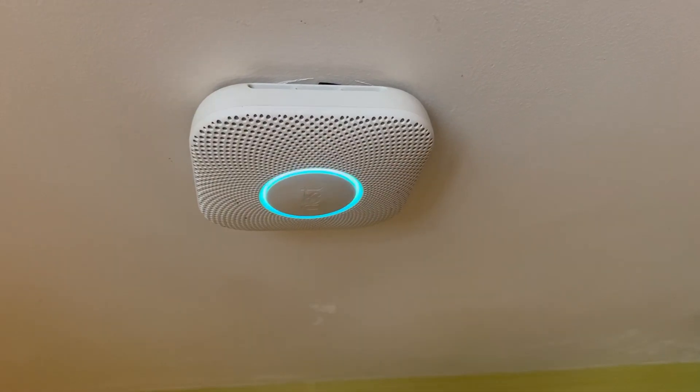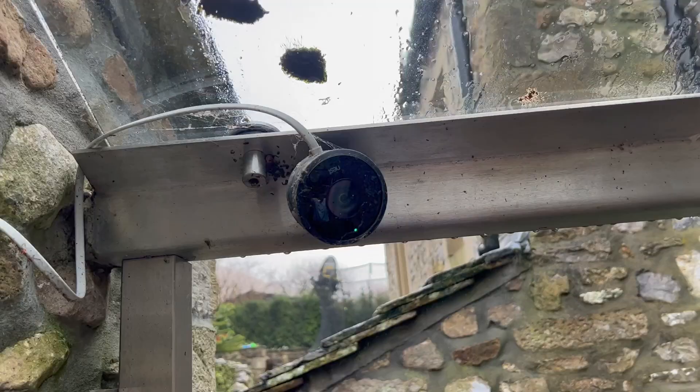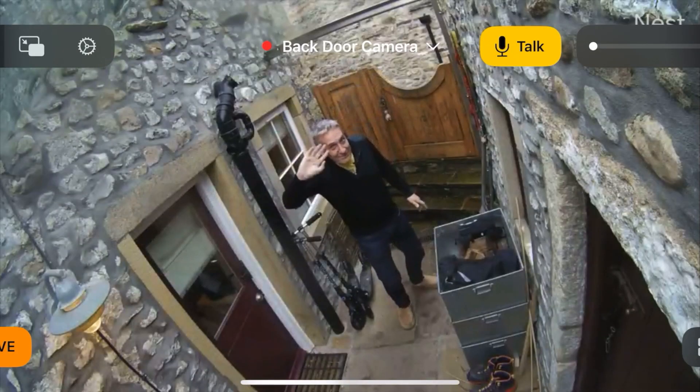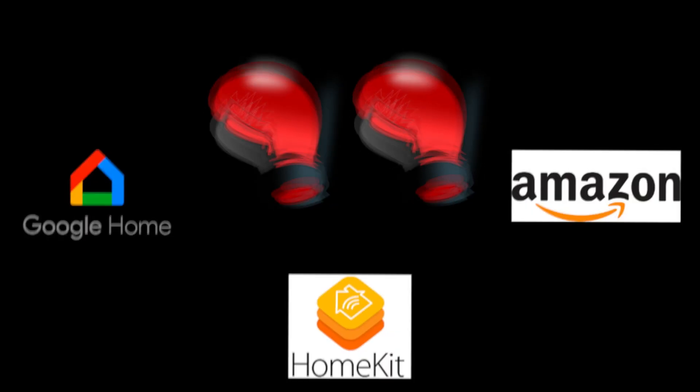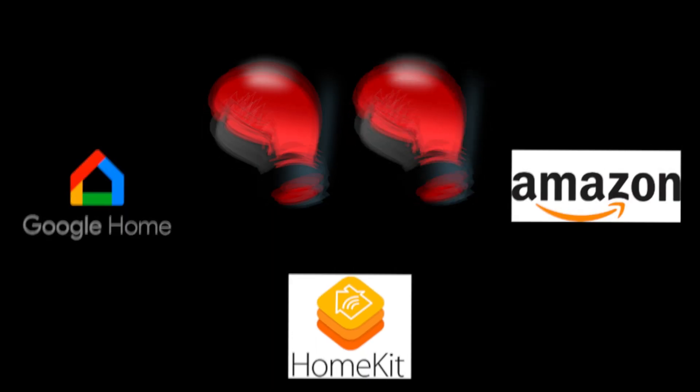I was very much an early adopter of Nest smart home technology. I bought the smoke alarm, the thermostat, the camera, and then even the outdoor camera when that came along. But I got disillusioned because this utopian world where everything talks together was blocked — Google wouldn't talk to Apple, Apple wouldn't talk to Alexa, Amazon, Ring, and all these other things that came along.